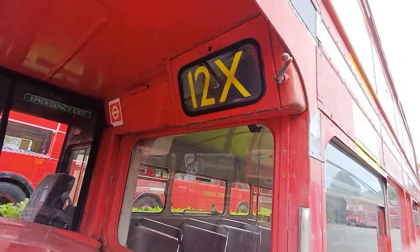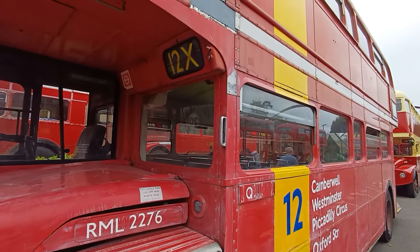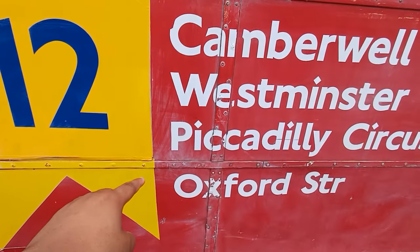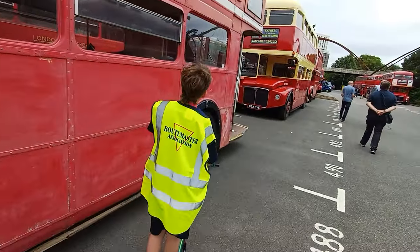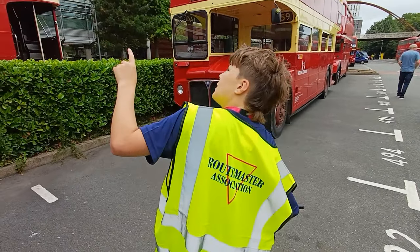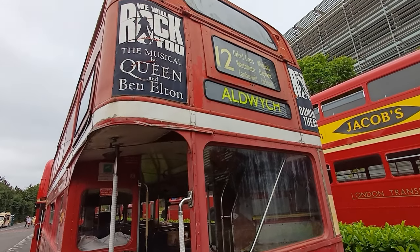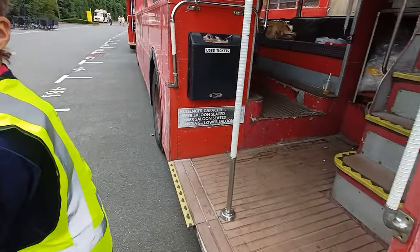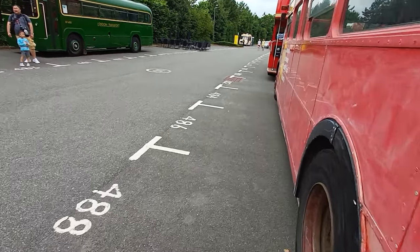Wait — 12X! What's 12X for? I don't know, I'm guessing it's an express route. Oxford Circus, Piccadilly Circus, Westminster. We've got Aldwych on this one. I'm going to sit in the driver's cab if you don't mind — yeah, go ahead.